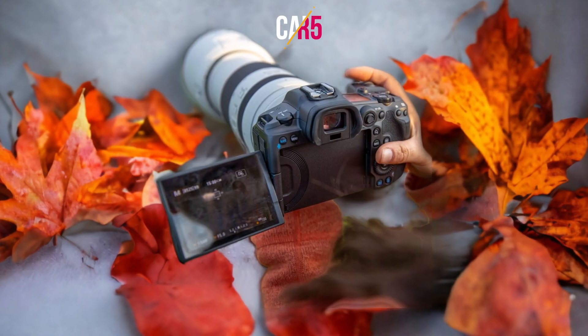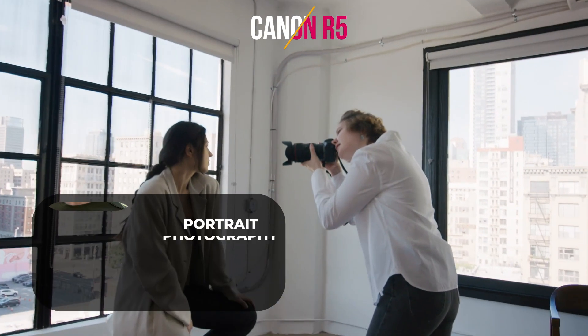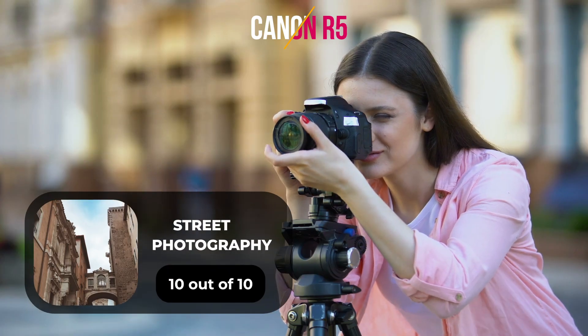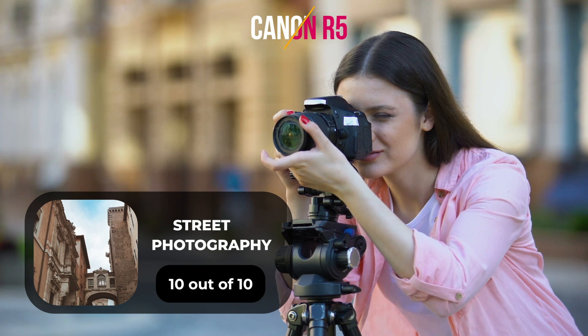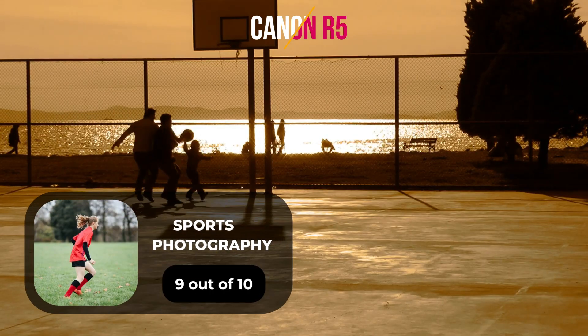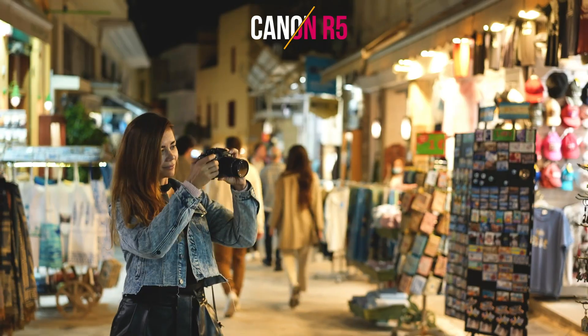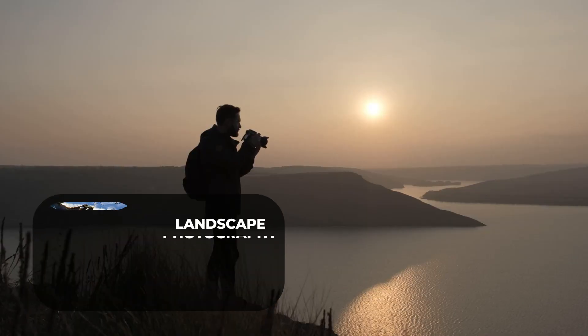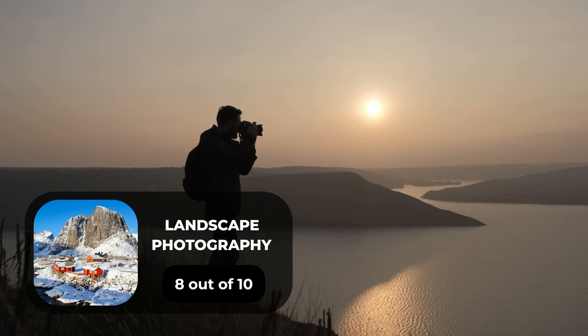Here are our ratings for the Canon R5. For portrait photography, we will give it a 10 out of 10 rating. For street photography, we will give it a 10 out of 10 rating. For sports photography, we will give it a 9 out of 10 rating. For day-to-day photography, we will give it a 10 out of 10 rating. For landscape photography, we will give it an 8 out of 10 rating.